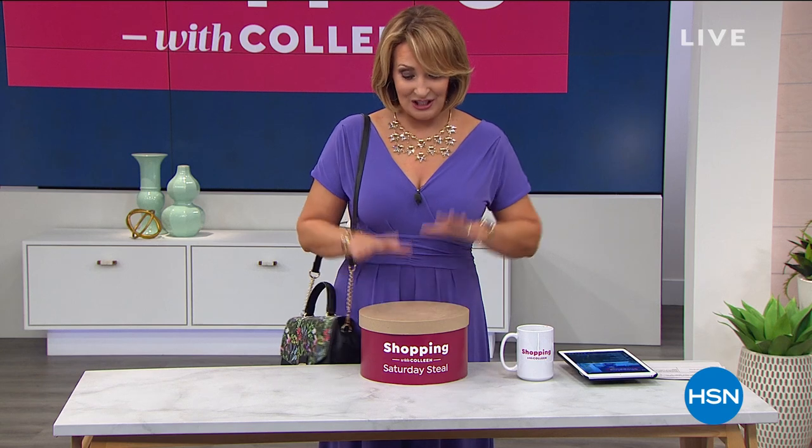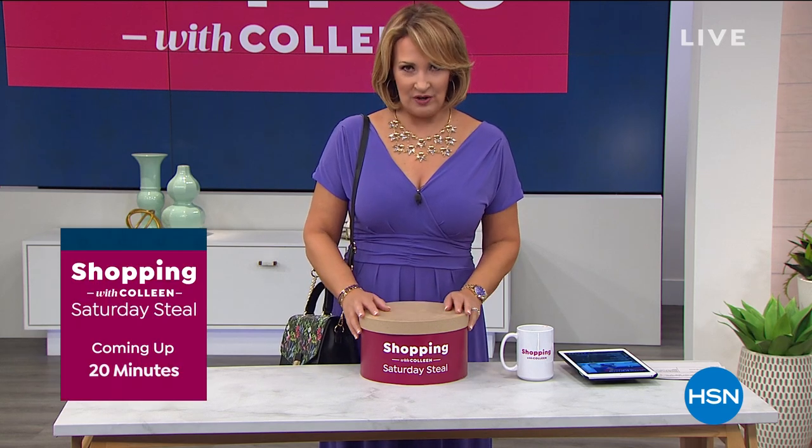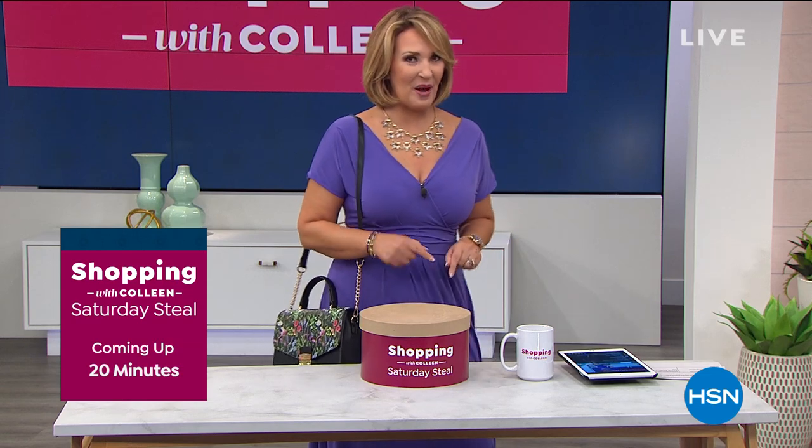I already own two of what's in here — this is my Saturday Steal, and it is a steal. It is great. Every girl needs this for sure. It is the ultimate accessory and the value is going to knock your socks off. It's our Saturday Steal, coming up a little bit later in this second hour with Iman.